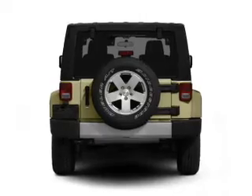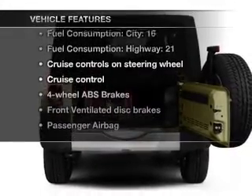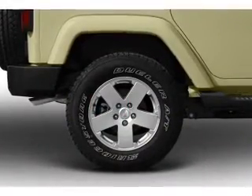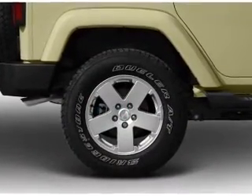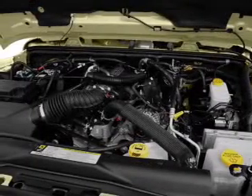You will appreciate the safety feature of anti-lock brakes. Plus, enjoy these notable features that are included in this vehicle: air conditioning, power windows, power steering, cruise control, an alarm system, an AM-FM stereo with a CD player, and an adjustable tilt steering wheel.